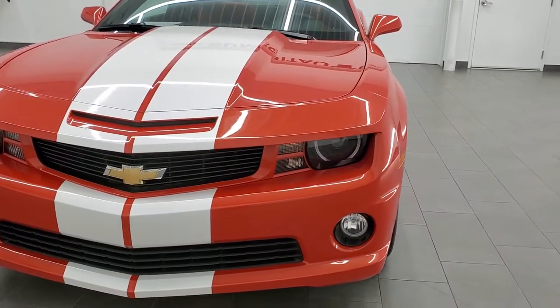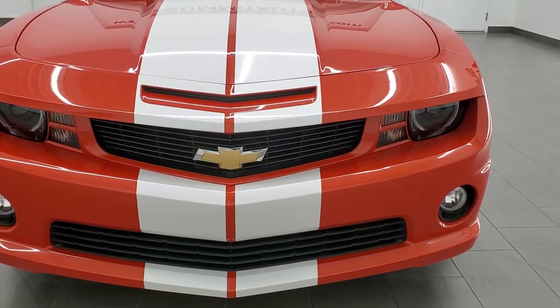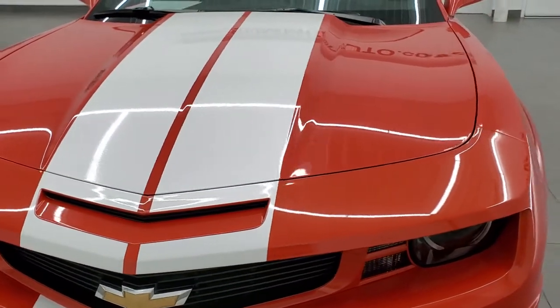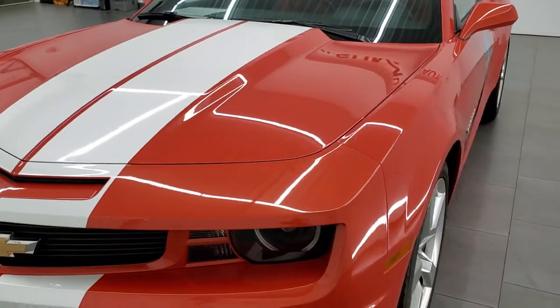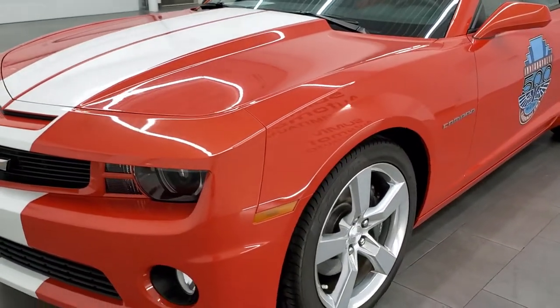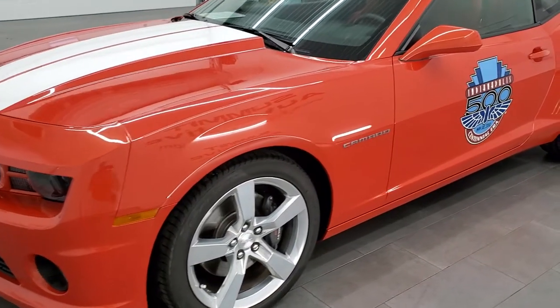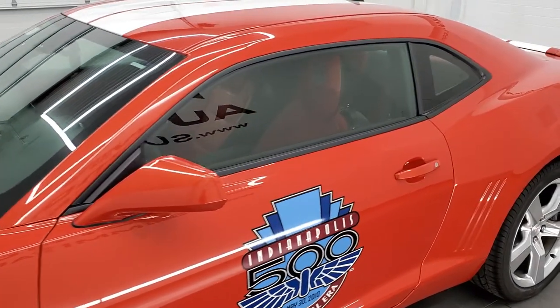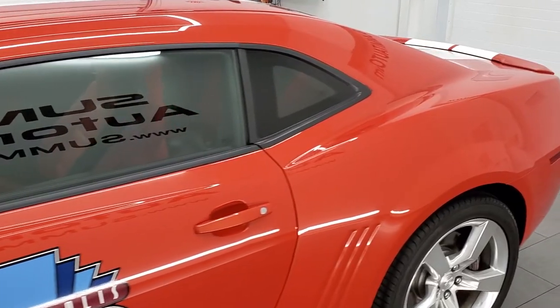Inferno Orange Metallic is the color. I'm super excited to do a video on this car today because this is one of 200 cars made like this one for the Indianapolis 500 — the 2010 Centennial Era Edition. So only 200 cars were made like this one.